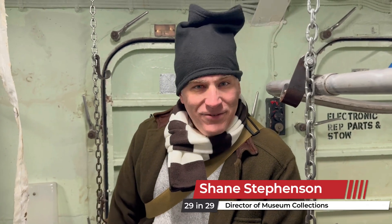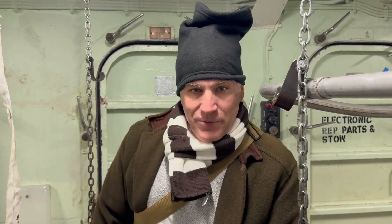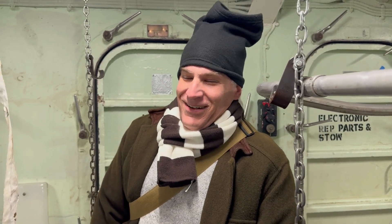Hey everyone, Shane Stevenson, 29 and 29. For today's video we are in USS The Sullivans. It's pretty cold in here — got to be about 40 degrees — but we are here to bring you a video of the aft steering compartment.